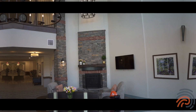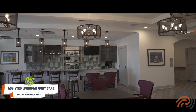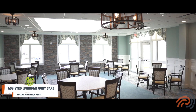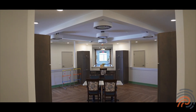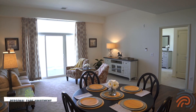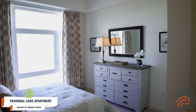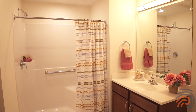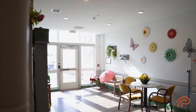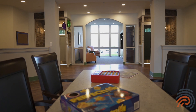We are sitting here in an amazing example of the beautiful personal care apartments that we have to offer here at Arcadia. They are full of natural light, high ceilings, and open floor plans — everything that you would want in any kind of high-end lifestyle. We have a vibrant activities calendar and amazing amenities for you to enjoy.